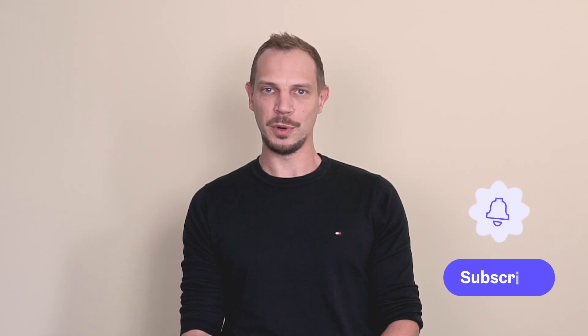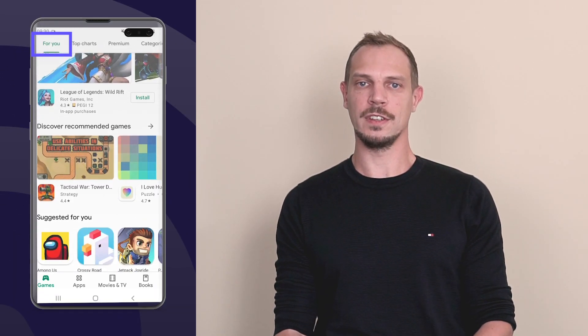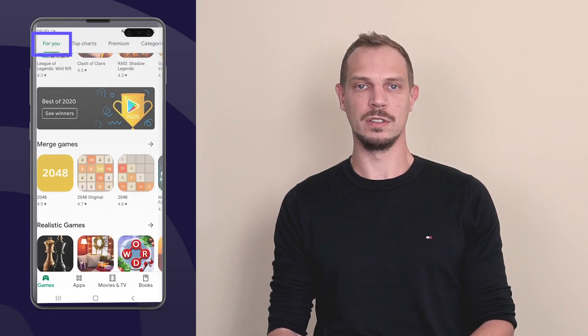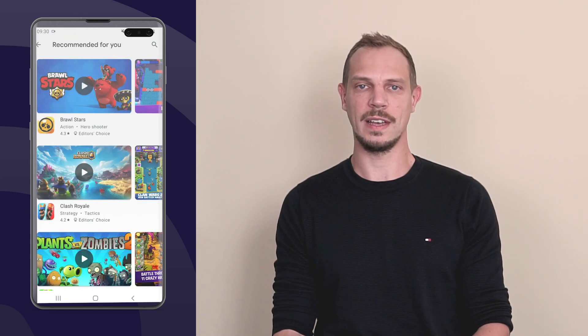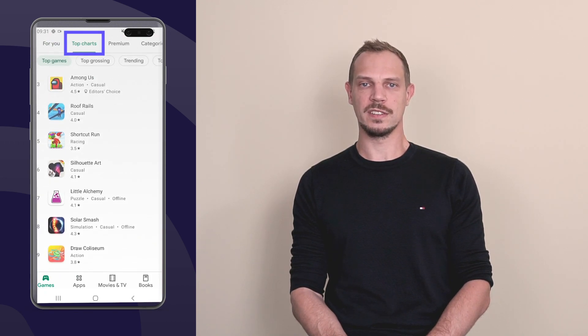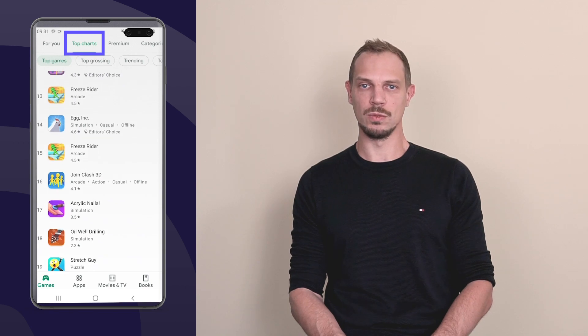When talking about being featured within the Google Play Store, it is important to differentiate between different types of being featured. On one hand, being featured in the editorial content that Google prepares for users to inform them about new apps, new trends, or seasonal apps. On the other hand, there are also other possibilities like the top charts that help you get visibility within the Google Play Store.